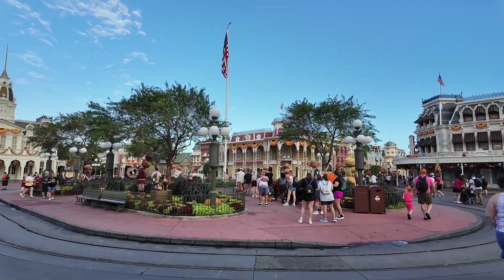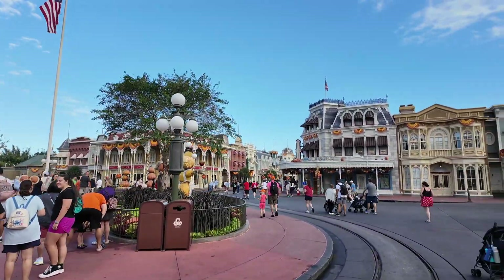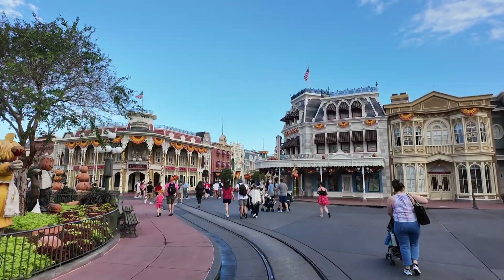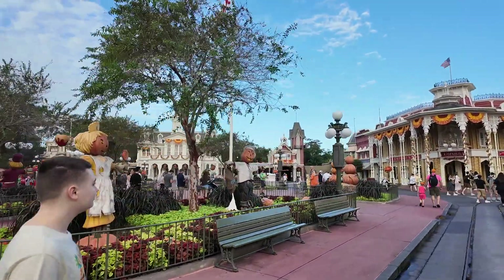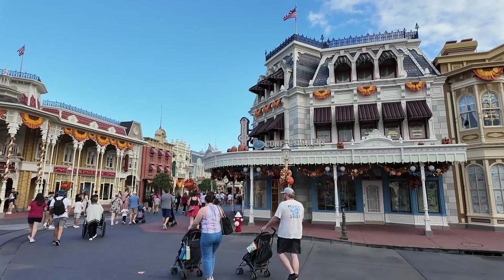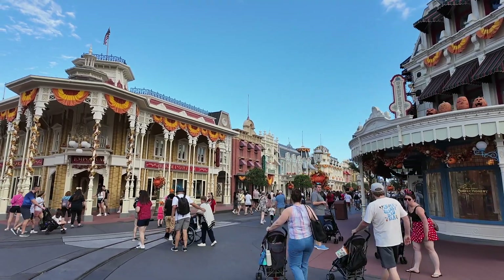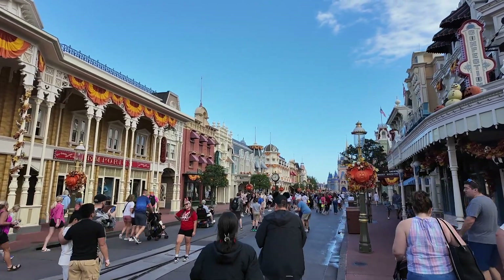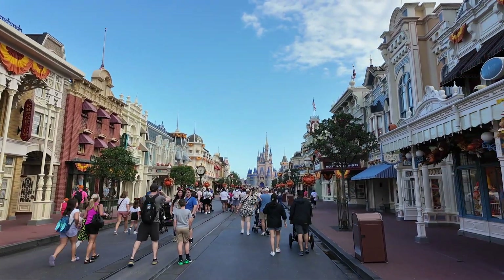We are so excited to be here. I love Main Street decorated for fall — I love it for Christmas too, but there's just something about being here with it decorated for fall and knowing this is the last time we'll see it before it changes over to Christmas very soon. I'm going to turn the corner — always have to get the shot. And there she is, all the way down a beautifully decorated Main Street: Cinderella Castle.